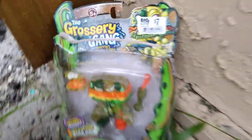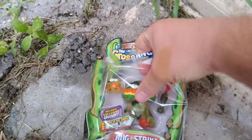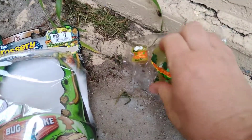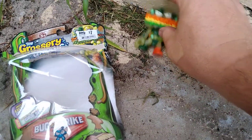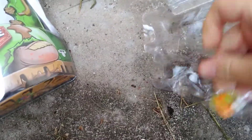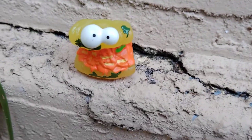What's up gang, what's going on! Today I picked up a Grocery Gang Bug Strike Grub Sub glow-in-the-dark for $7 — this was the last one in the store. Let's get a good look at Grub Sub — not Grub Hub, Grub Sub. Check him out, he also glows in the dark.